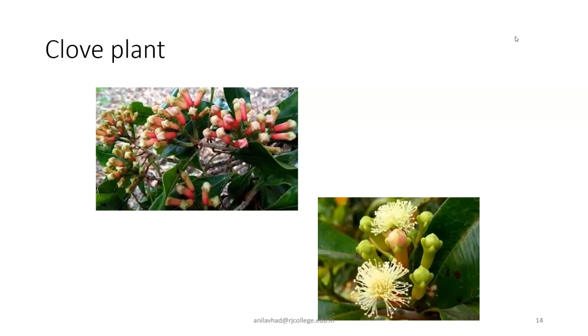If I take out a single clove — a single unopened flower — I can see these are the sepals; this is a calyx tube, and these are the petals at the top. The androecium and gynoecium are not seen. After drying, these buds turn dark brown and yield the clove of commerce — the commercially used clove is dark brown in color.